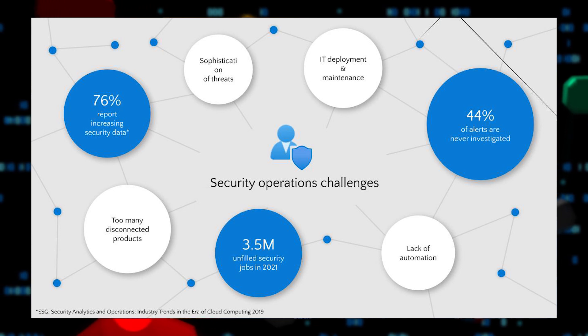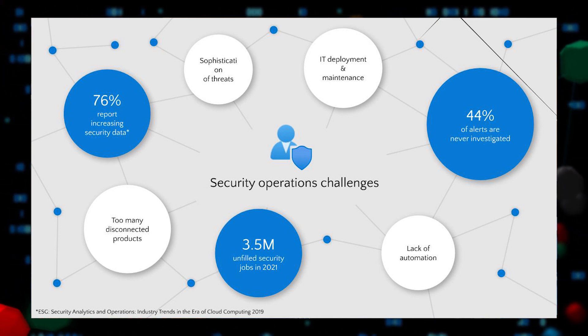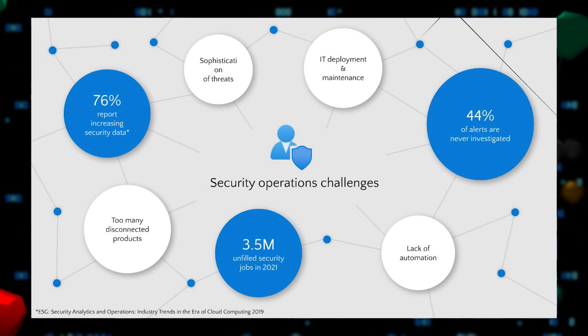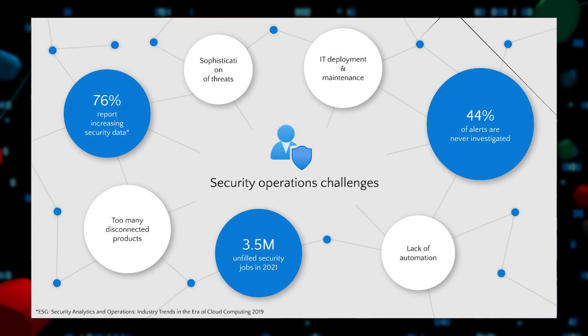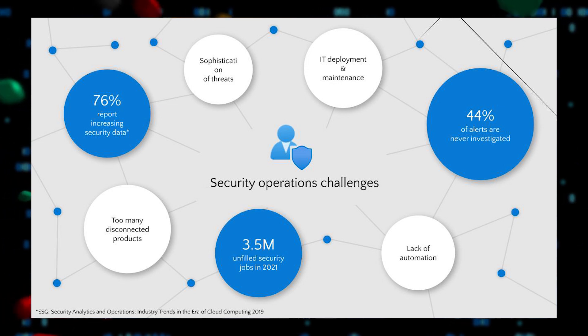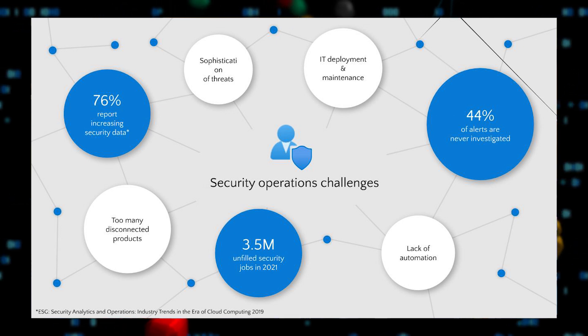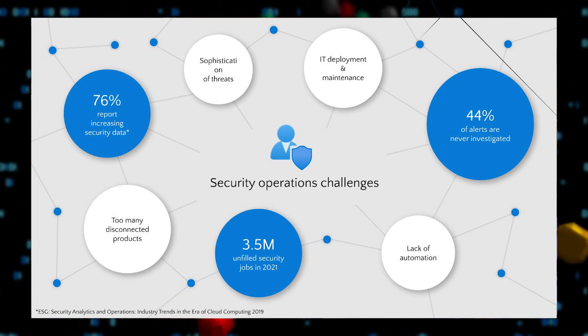This creates significant challenges for your security operations teams who are tasked with defending this expanded digital estate. As your estate grows, so does the volume of security data that you need to collect and monitor. In fact, 76% of organizations report an increase. And as much of that data is now coming from the cloud, pumping it into legacy on-premises systems often doesn't make sense. And that volume of data, we believe, is just going to continue to grow.